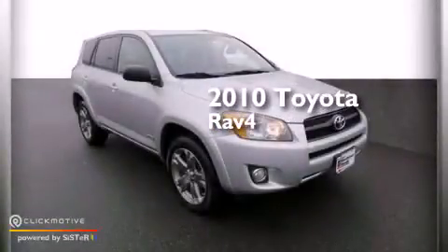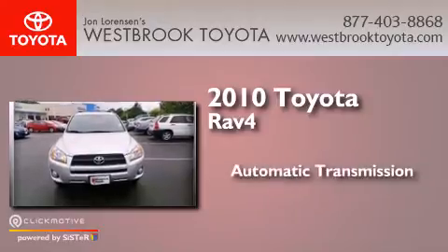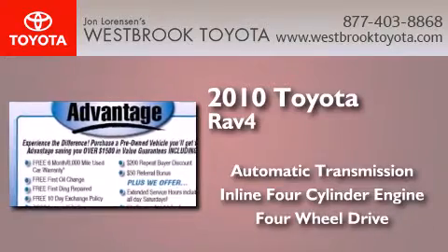This is a 2010 Toyota RAV4. This crossover has an automatic transmission, an inline four-cylinder engine, and the added capability of four-wheel drive.